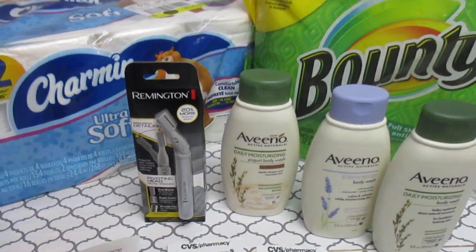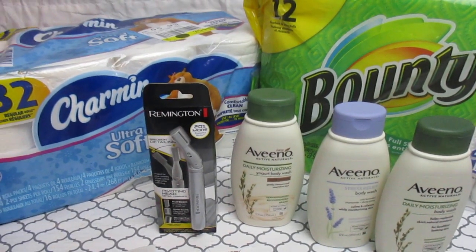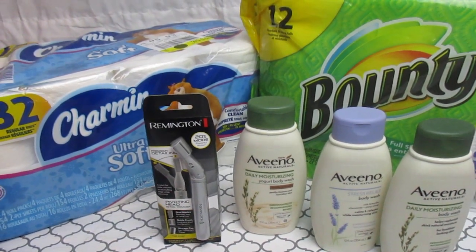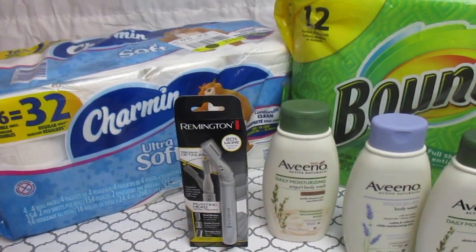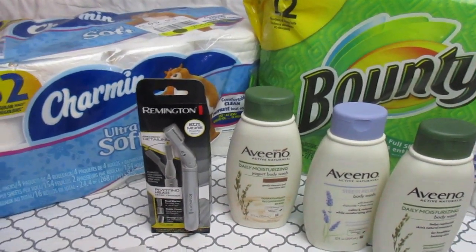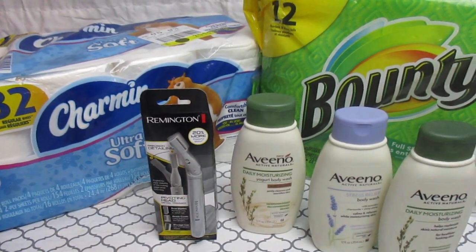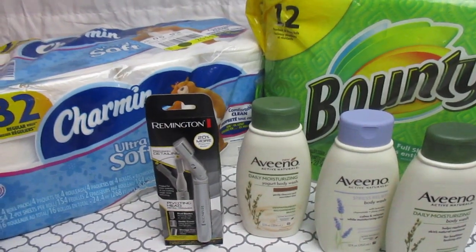When I walked in, I had $20.50 in ECBs to work with. I also got through the email — usually I get a percentage off, but this time I got a $10 off of a $40 purchase. So you can say I had $30.50 to work with for my transactions.